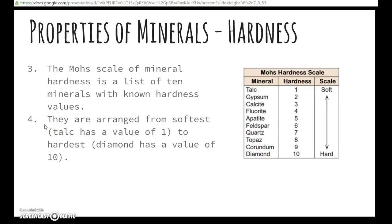The minerals on the hardness scale are arranged from softest to hardest. The softest one is talc — it has a value of one. The hardest mineral is diamond — it has a hardness of ten.